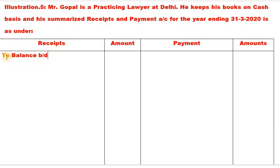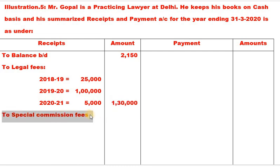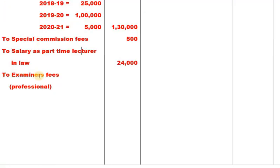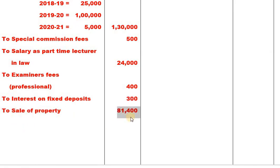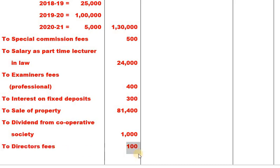Receipts side: Opening balance 2,150. Legal fees — 2018-19: 25,000; 2019-20 and 2020-21: 1,20,000 advance 5,000, total 1,30,000. Special commission fees 500. Salary as part-time lecturer in law 24,000. Examiner's fee (professional) 400. Interest on fixed deposits 300. Sale of property 81,400. Dividend from cooperative society 1,000. Director's fees 100.